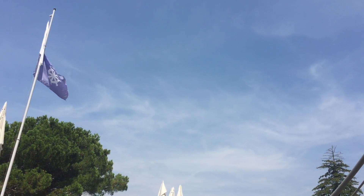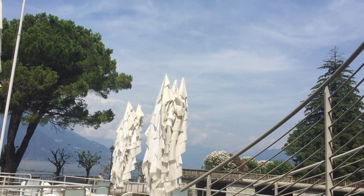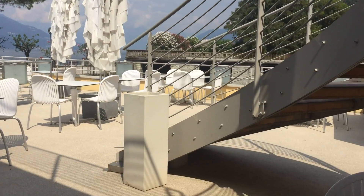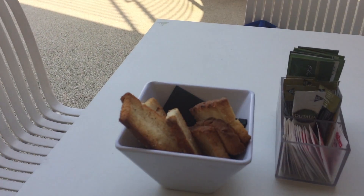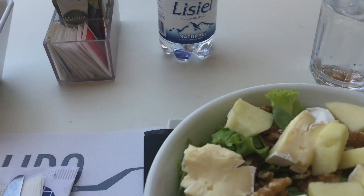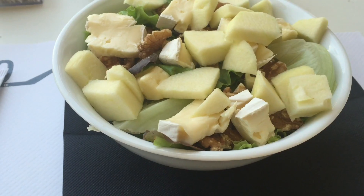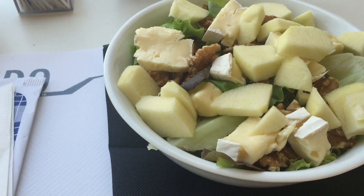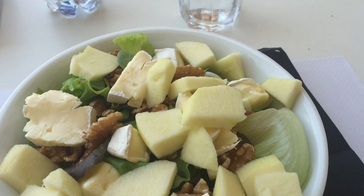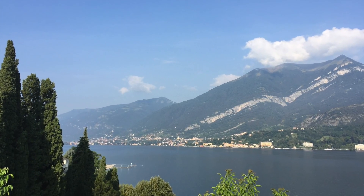I spent the morning in the sun at the Lido di Bellagio, and by around 1:30 I needed some shade and some food. So, upstairs to the restaurant level, where I had an insalata Bianello — their name for a big bowl of mesclun, apples, walnuts, and brie. Those may not be so-called typical local ingredients, but they made for a very refreshing salad on a hot day.